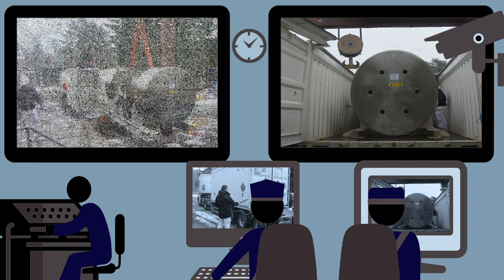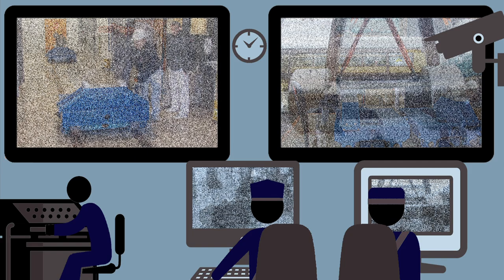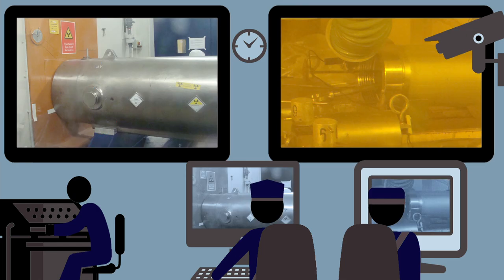Hot stuff coming through. Nuclear spent fuel samples from commercial reactors are unloaded at the European Commission's Institute for Transuranium Elements for close investigation.